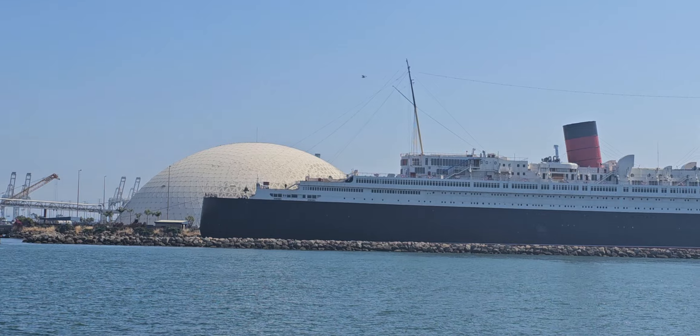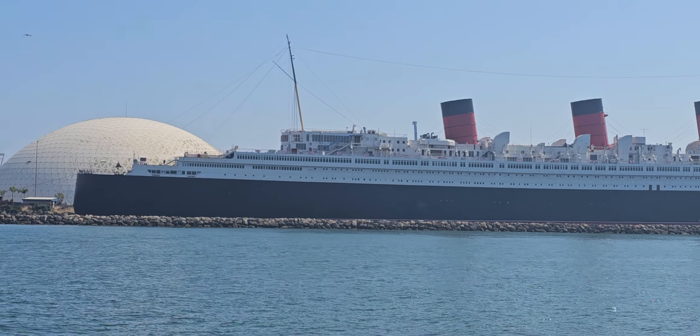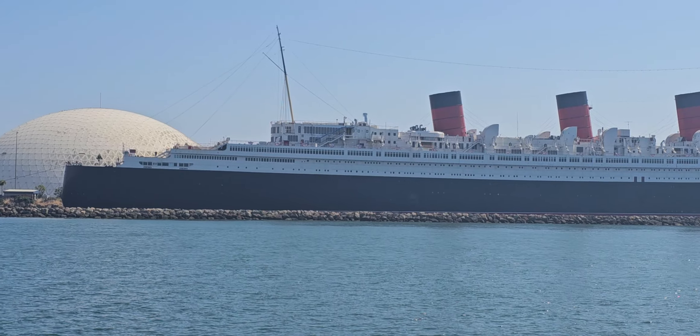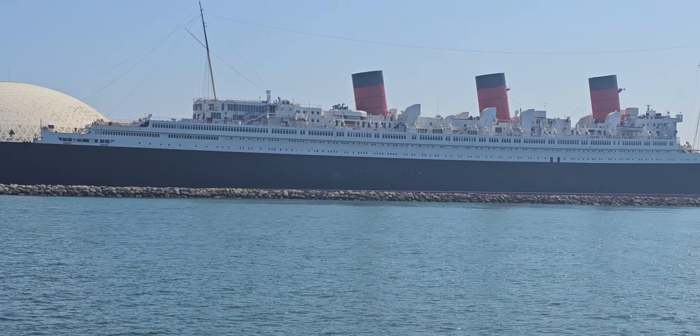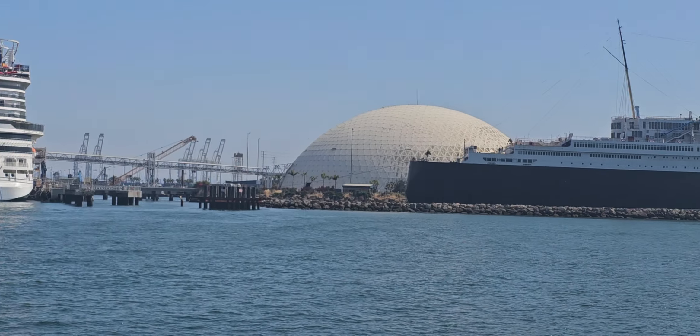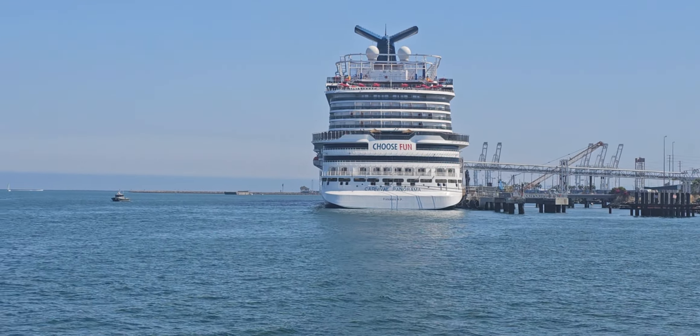The third sign that we look for are spouts. Depending on the type of whale, those spouts will look like a column of water or a puff of mist. Those spouts can also be seen from far away, and we're going to be looking all over the ocean for those spouts.